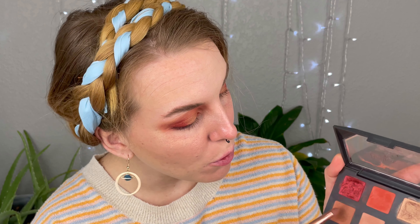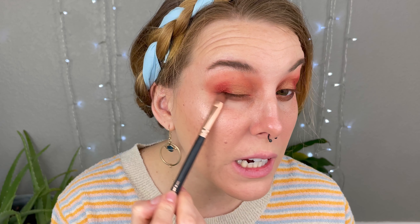On the lower lash line I'm going in with the deeper brown-slash-purpley tone on the outer corner. It's okay if it's messy — I'll blend it all out at the end. Outer corner only, and on the inner corner, this caramel brown shade. Then I take a more triangular brush, close my eyes, and run it along my bottom lash line to get that blend.